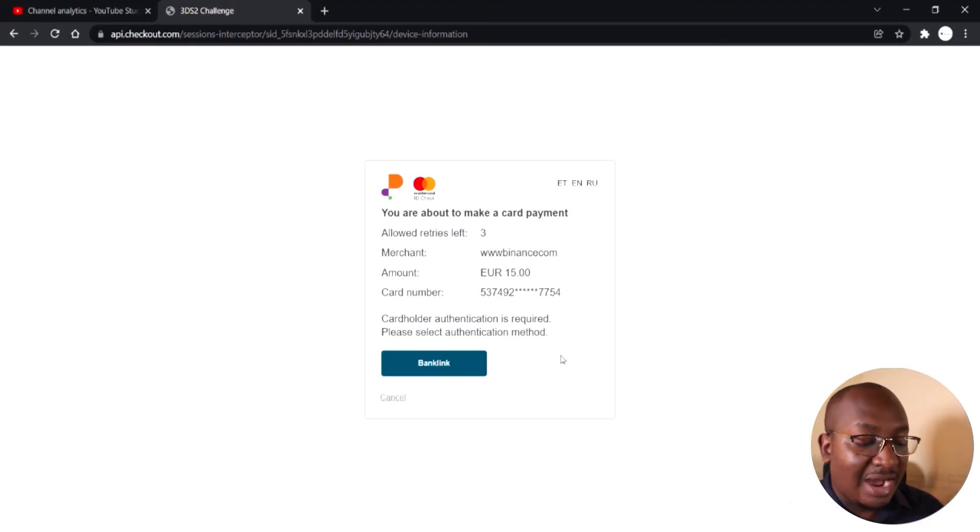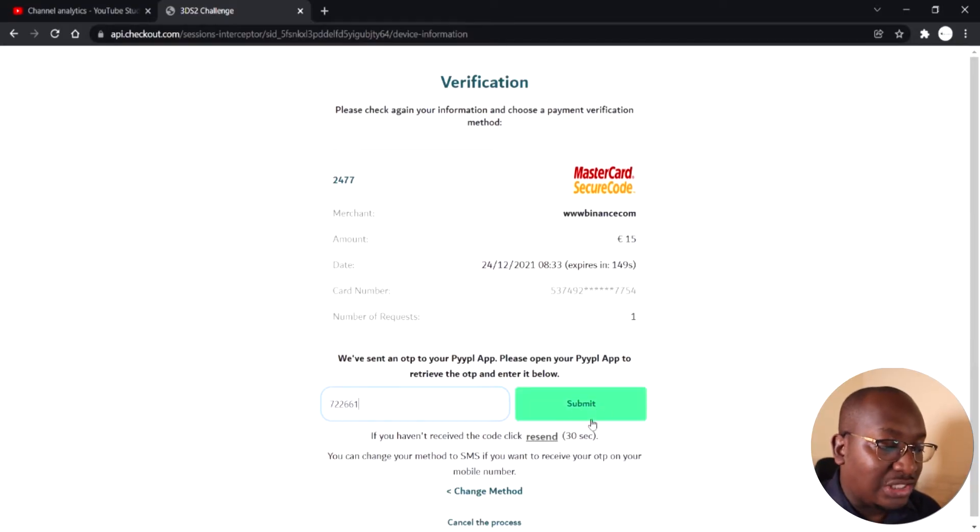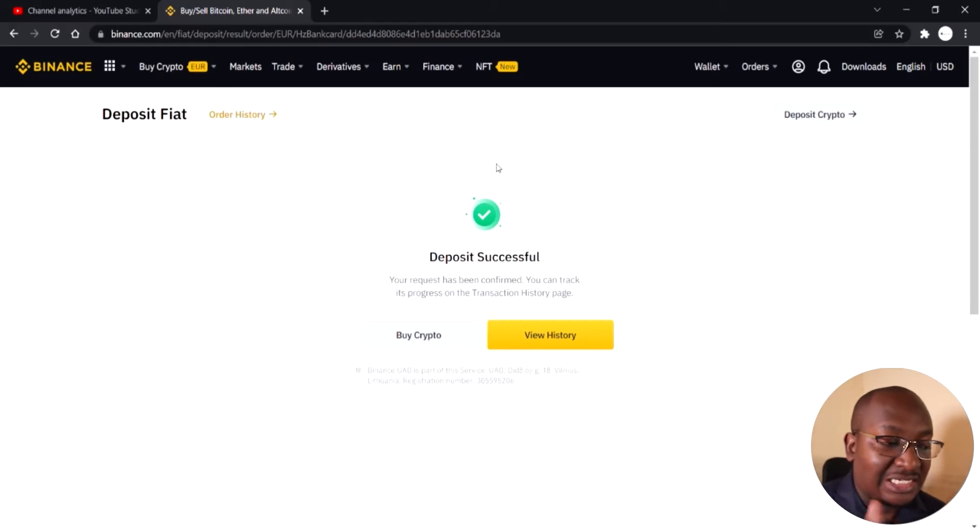Once you click continue, it will say you are about to make a card payment — allowed retries: three — showing the merchant amount and card number. Card holder authentication is required; select authentication method. I'll click on bank link, which brings a verification area. Go onto your app, click the three arrows, then click on OTP. Input the OTP number and click submit — you need to do this within one minute. The deposit has been successful: it says your request has been confirmed and you can track its progress on the transaction history page.